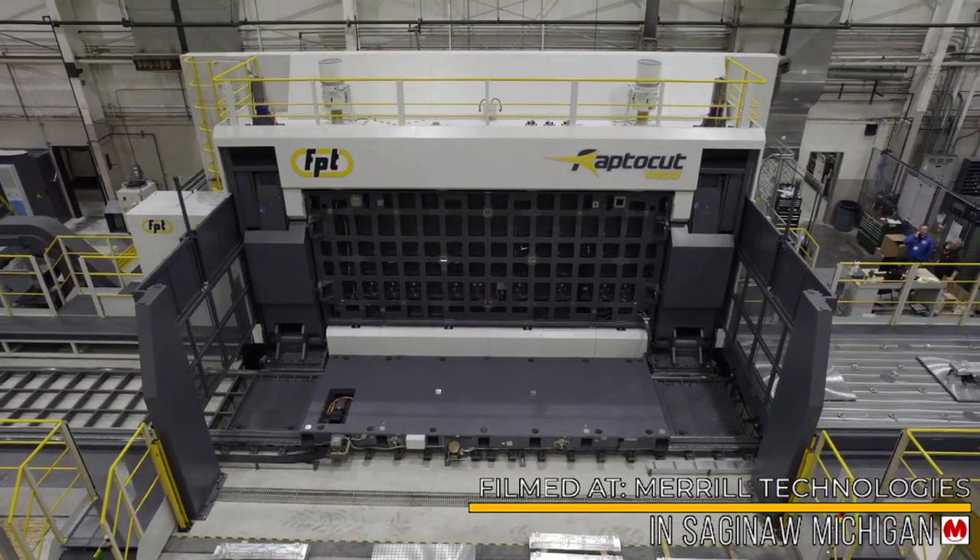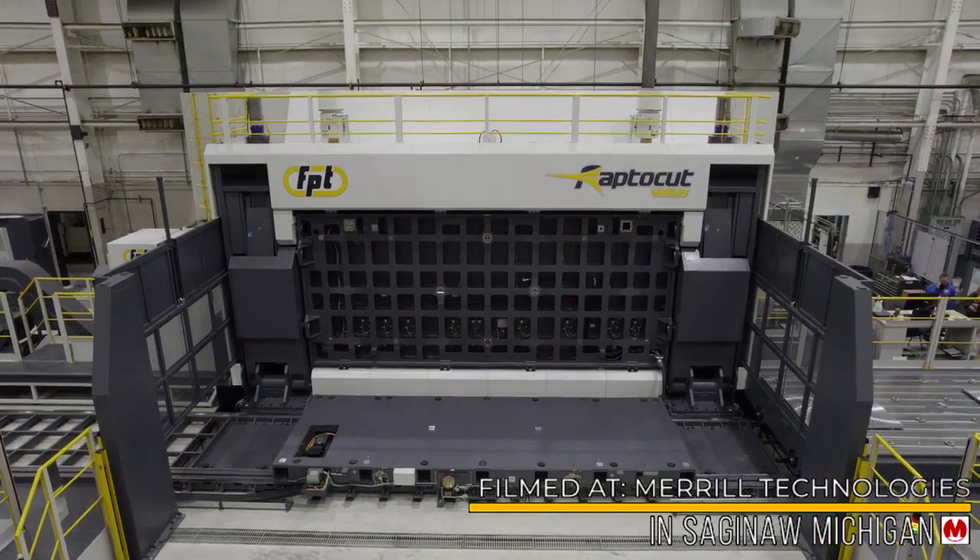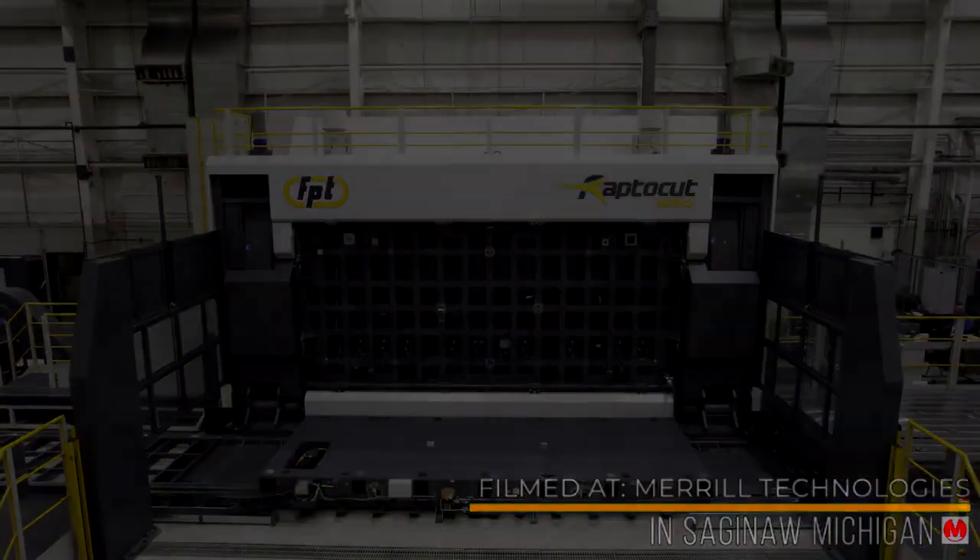This truly makes the RaptorCut a lights-off, high-speed, high-volume production machine.